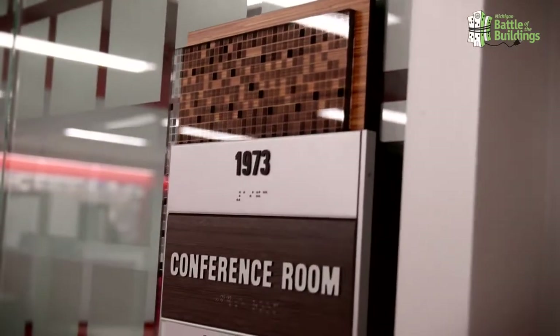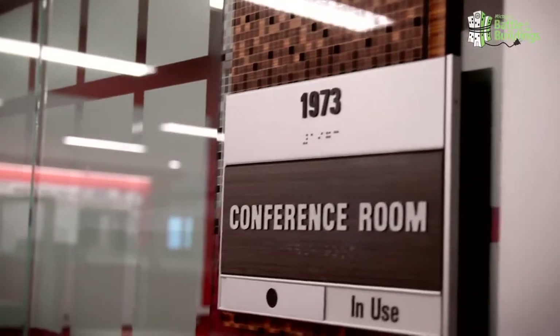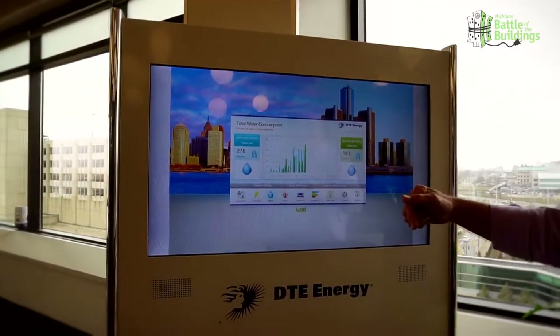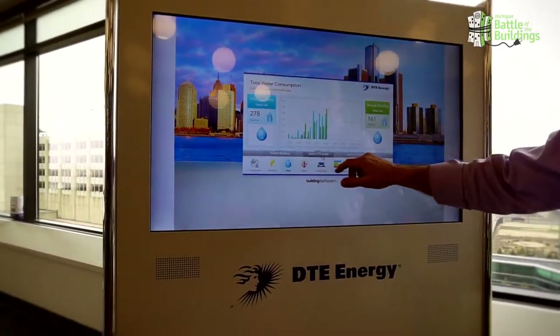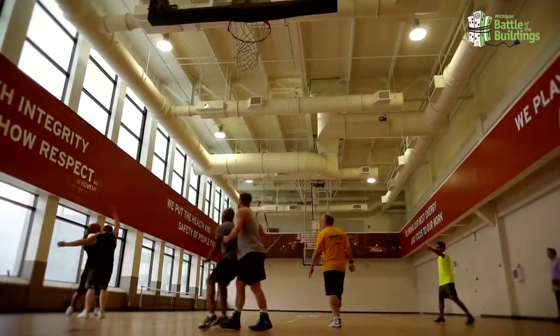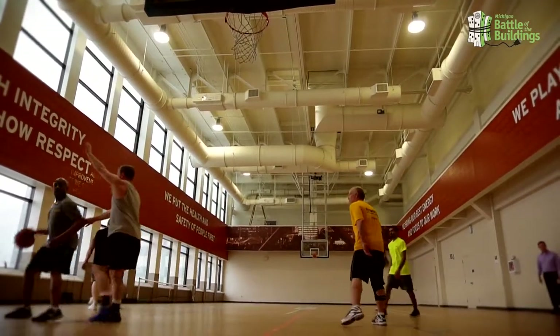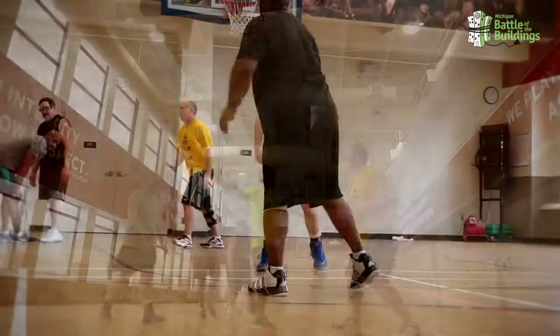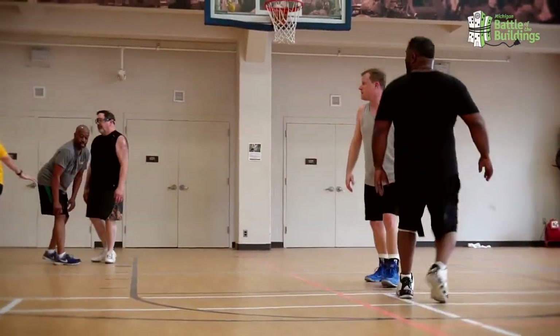We achieved a full 33% savings on our energy usage in the service building. Some of that included a gymnasium built on the sixth floor, where we use energy efficient rooftop units to maintain desired temperatures in that space.